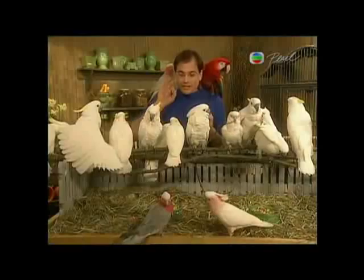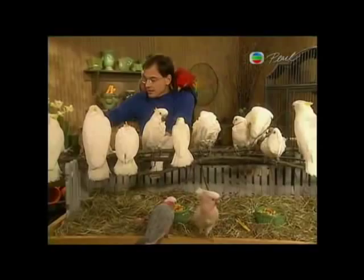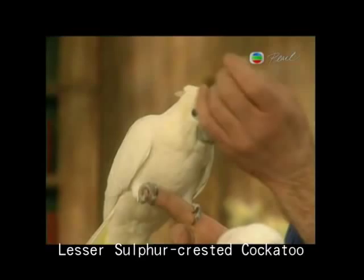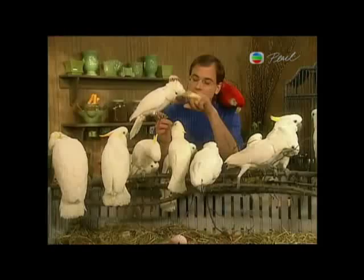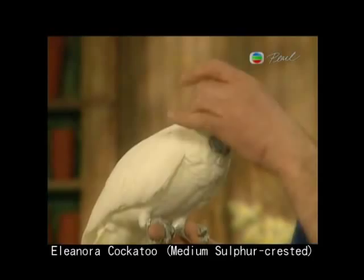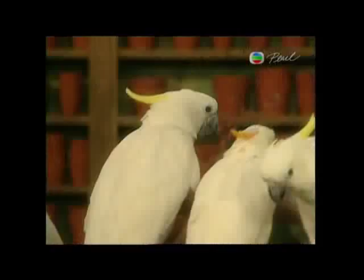The sulphur-crested cockatoos come in three sizes. The smallest are the lesser sulphur-crested cockatoos, not much bigger than the Goffin's. They come from all over Indonesia — this particular subspecies is native to the Timor Islands. The next step up is the Eleonora cockatoo, which comes from the Arrow Island chain. They make great pets and are very acrobatic. The next step up from that would be the big Triton cockatoos.